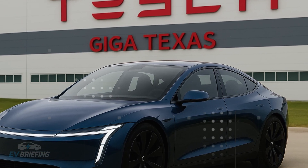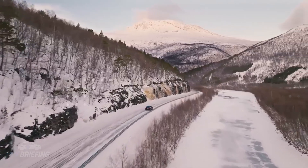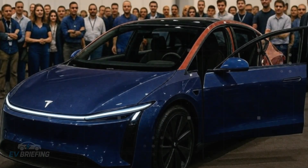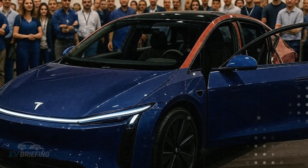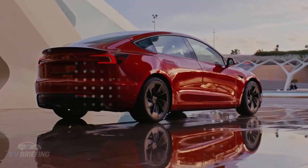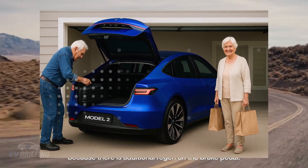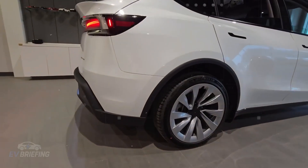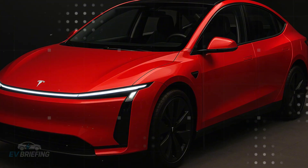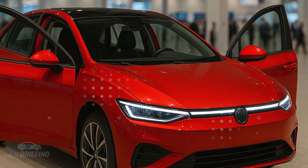Weighing between 1,134 and 1,270 kilograms, it's up to 1,000 kilograms lighter than other electric vehicles in the lineup. This lightness translates into something the driver feels in practice: handling. The Model 2 not only takes up less space, it responds better, brakes faster, and moves nimbly where larger cars get stuck.